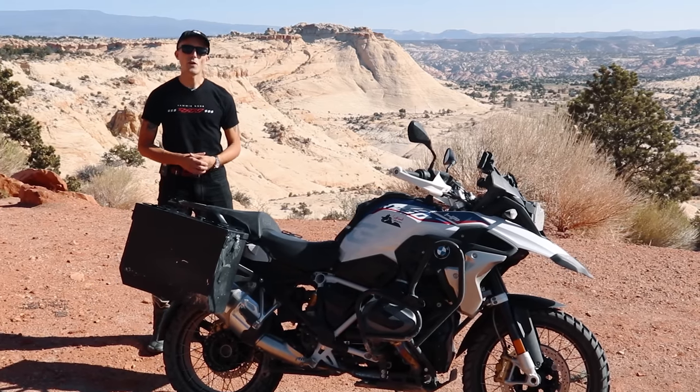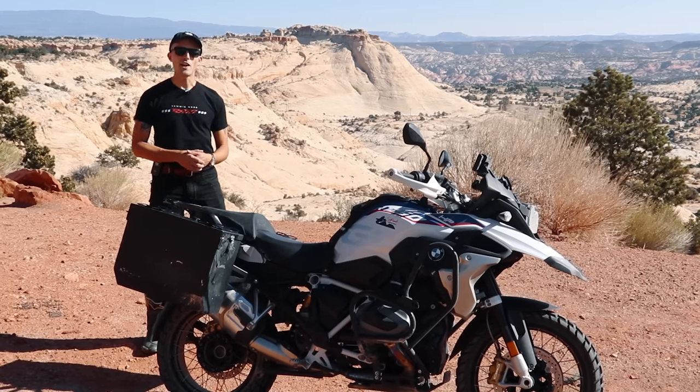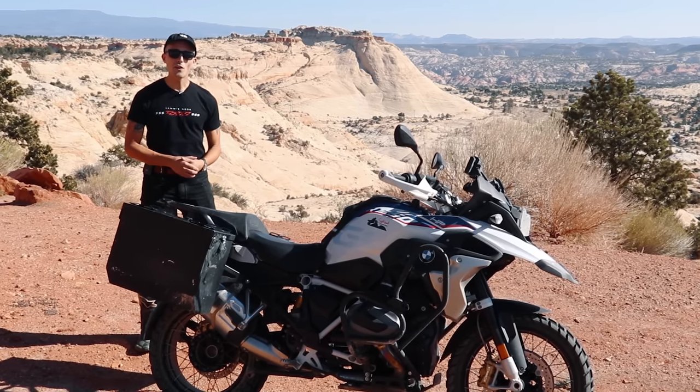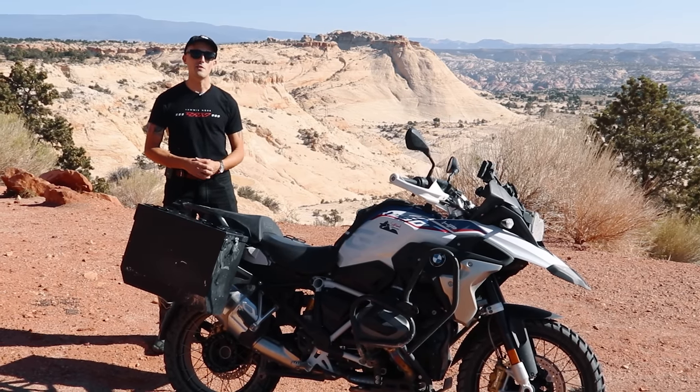All right, ladies and gentlemen, we've heard your cries. There's not enough BMW R1250 GS love on the channel, and today we are taking the R1250 out for a spin here in Utah to see if it is the king of the crop in terms of adventure bikes.